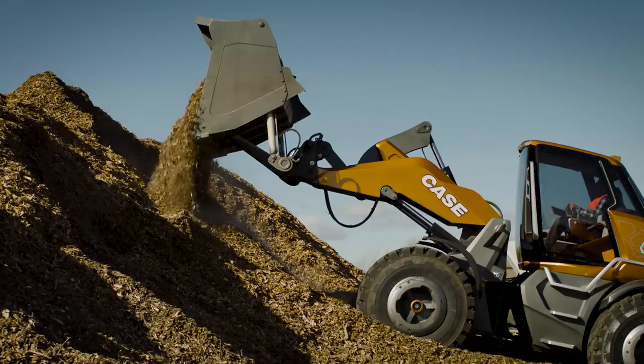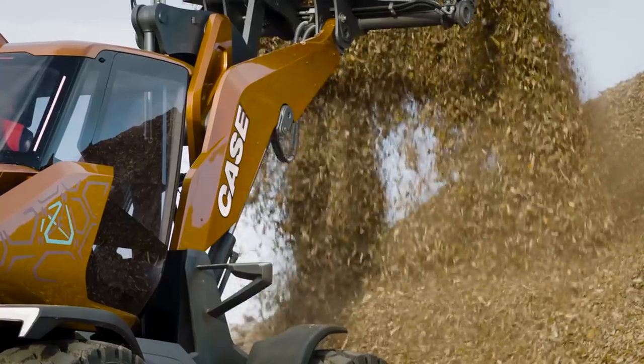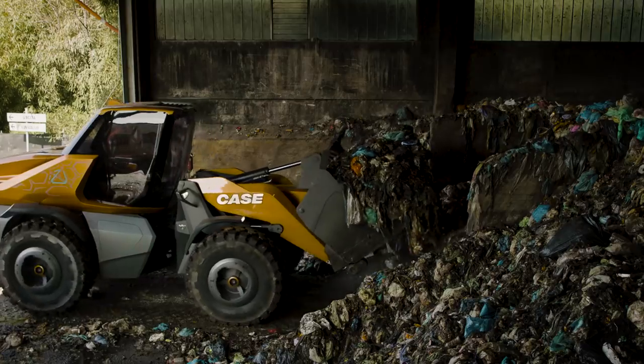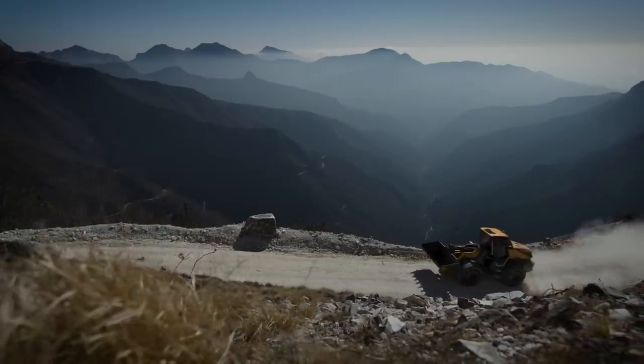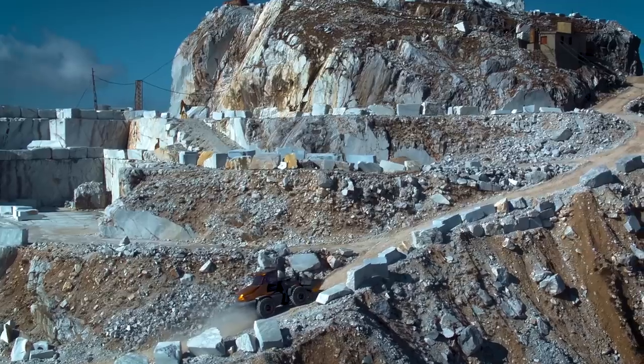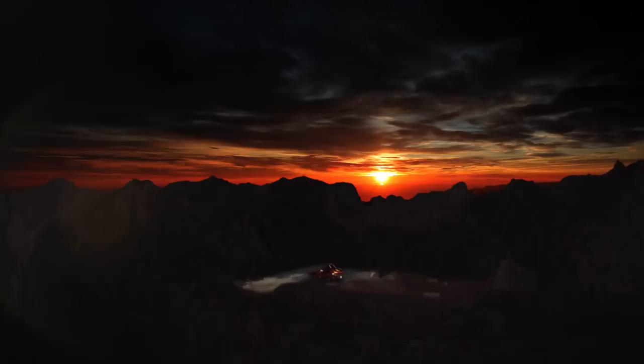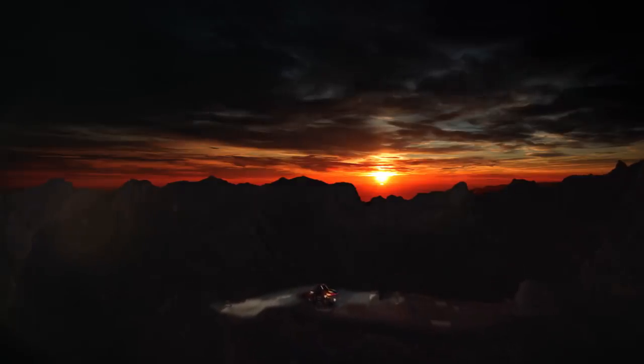The CASE Methane-Powered Wheel Loader Concept, Project Tetra: cutting-edge design, advanced productivity-enhancing technologies, sustainable and low-emission powertrains — pragmatic innovation for real-world gains, a vision for the future of construction. CNH Industrial and CASE: building a more sustainable, more efficient, and more productive future today.